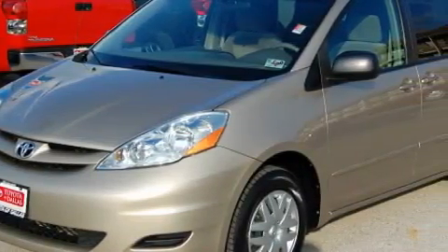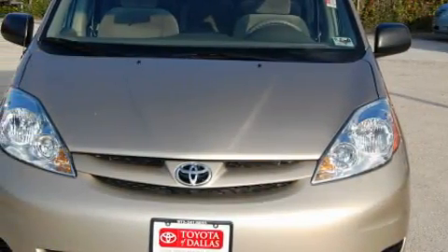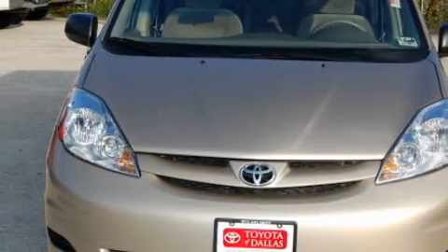This Toyota's list of numerous features includes power windows, cruise control, a DVD entertainment center, a CD player, side impact airbags, an anti-lock braking system, and this vehicle has just over 34,000 miles.